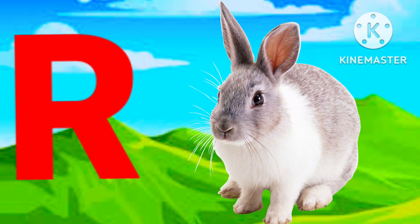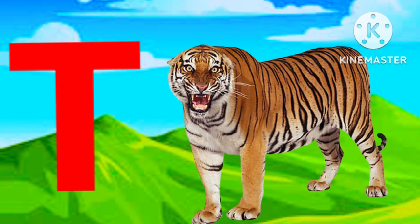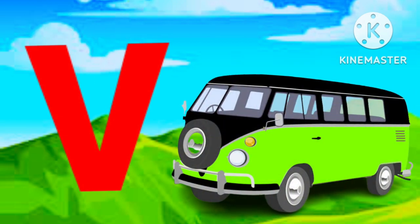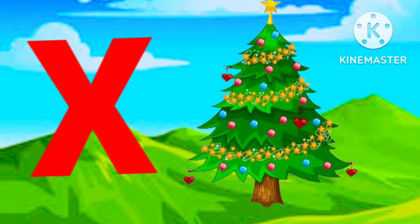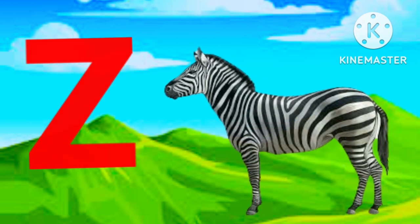R for left, S for sun, T for tiger, U for umbrella, B for van, W for watch, X for atmosphere, Y for yacht, Z for zebra.